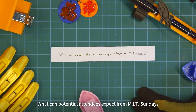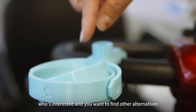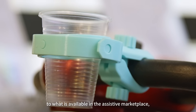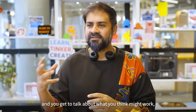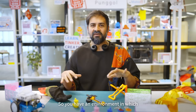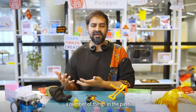What can potential attendees expect from MIT Sundays? With MIT Sundays, we want to bring the makerspace experience closer to anybody who's interested. If you want to find other alternatives to what is available in the assistive marketplace, then Make It at Sundays is perfect. You get to ask questions, look at existing ideas, and talk about what you think might work and what might not work, and also try some things out. You have an environment in which all of these tools and examples are available, with somebody who has tried out a number of things in the past.